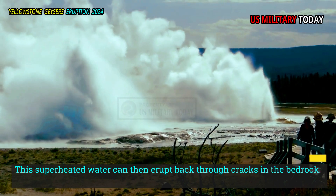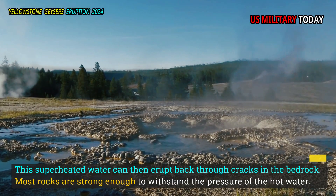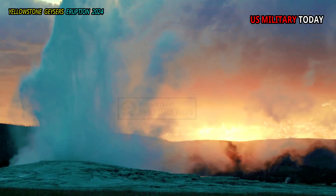This superheated water can then erupt back through cracks in the bedrock. Most rocks are strong enough to withstand the pressure of the hot water. Near the surface, the water erupts into Yellowstone's geysers.